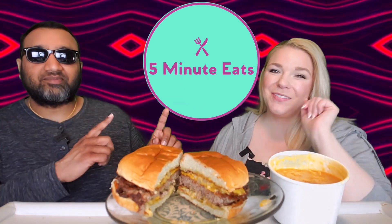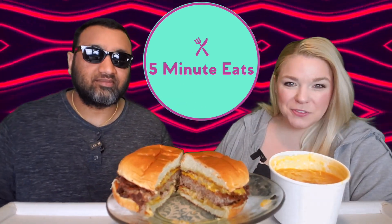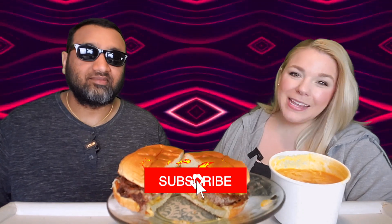Hey everyone, welcome back to 5 Minute Eats. You're familiar with our Fast Food Fridays, and now we are bringing you Takeout Tuesdays — random Tuesdays at 11 p.m. Central, whenever we feel like doing them. And today we have got one from Chili's: the Secret Sauce Burger.